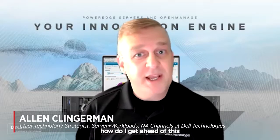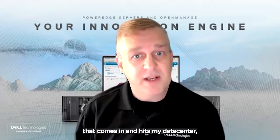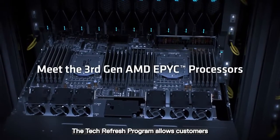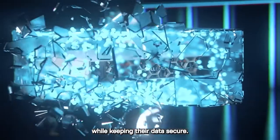I need to look and think about zero-day attacks. How do I get ahead of this so that when I have an unknown attack that comes in and hits my data center, how do I address it? The tech refresh program allows customers to be a leader in compute technology while keeping their data secure.